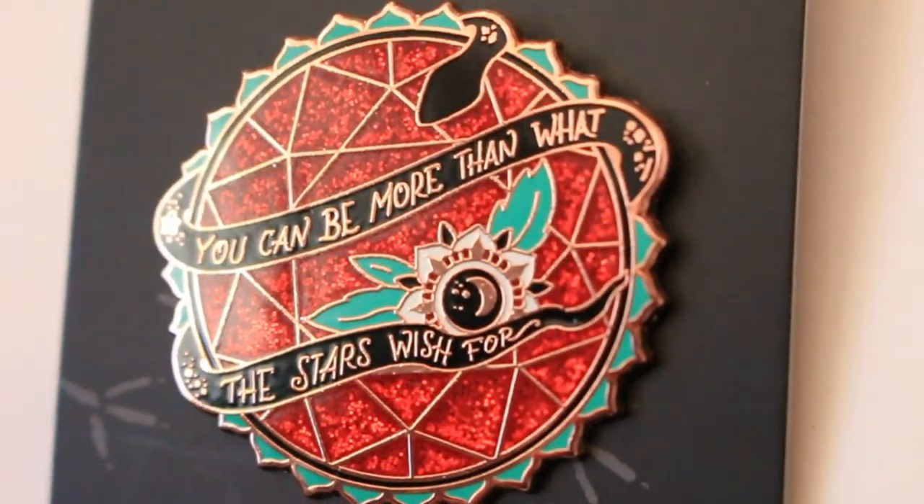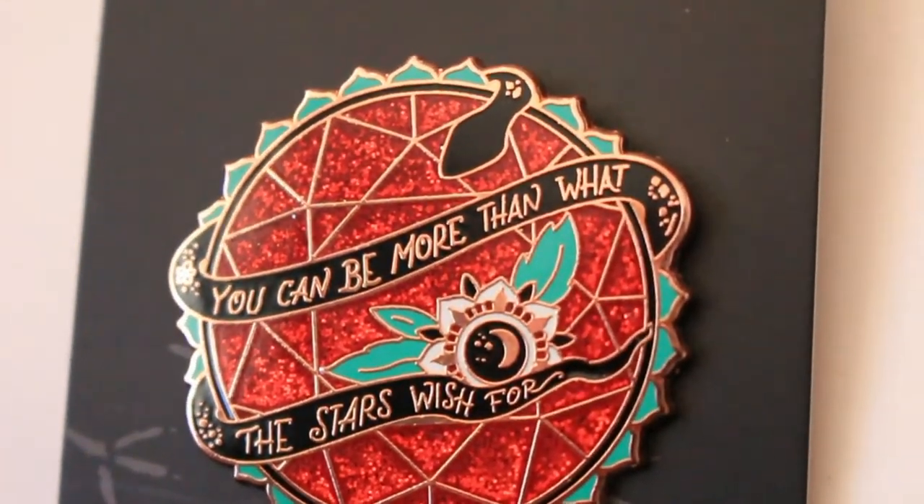Then we had the pin of this month, which, as all the pins for this year have been, is by Icy Designs. At first I thought it was a sun, but apparently it's a ruby with a snake around it. It says 'you can be more than what the stars wish for,' and it's based off of this month's book, as all the pins for every month are.